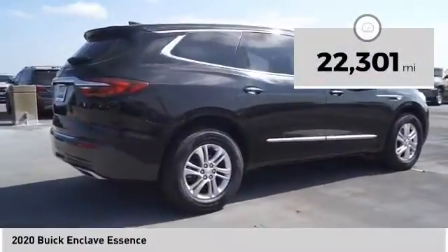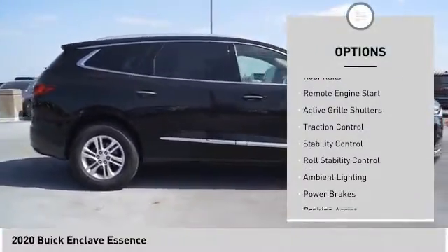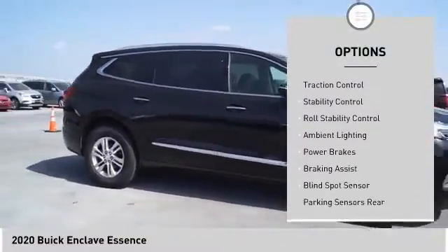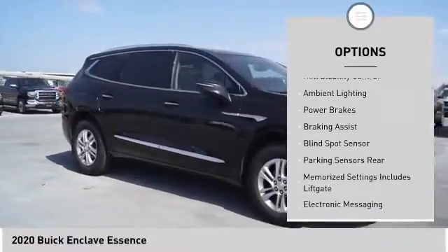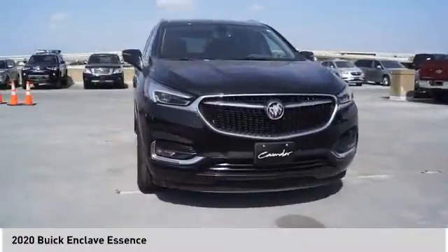This vehicle has less than 25,000 miles. Here are some of this vehicle's great options: power windows with safety reverse, roof rails, remote engine start, active grille shutters, traction control, stability control, roll stability control, ambient lighting, power brakes, and braking assist.